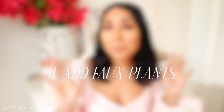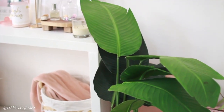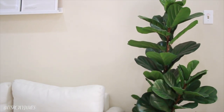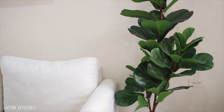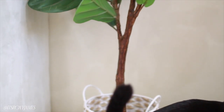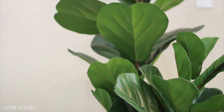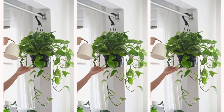Next up is faux plants — this is life-changing, especially if you have pets. I have two cats and they destroy all of my real plants, and a lot of plants I like are toxic to them. So I started incorporating really realistic-looking faux plants, like my fiddle leaf fig. Everybody thinks it's real but it's fake, and it never dies. I never have to water it — just spray and clean the leaves to keep it looking shiny and real.